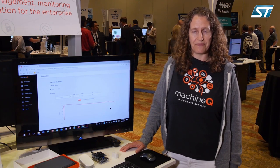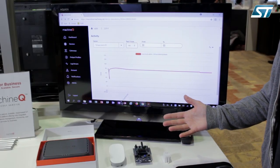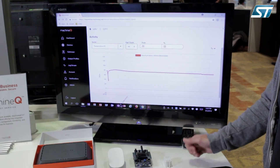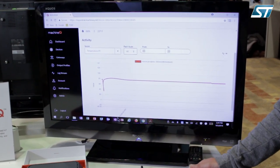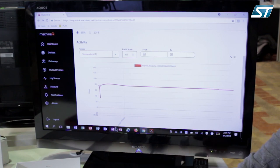What I'd like to show you today is some of our hardware and software. If we look over here, this is our software platform, MQ Central, which is where our partners — mostly IoT solution providers — manage their device and gateway health.